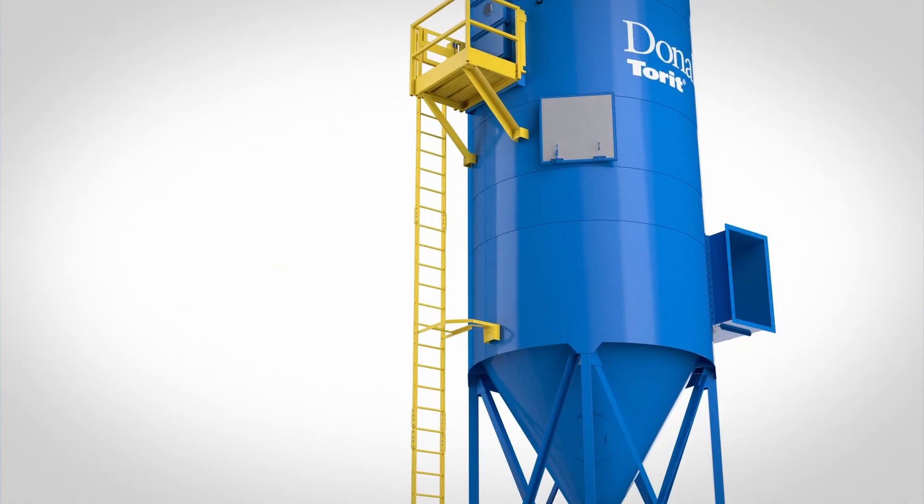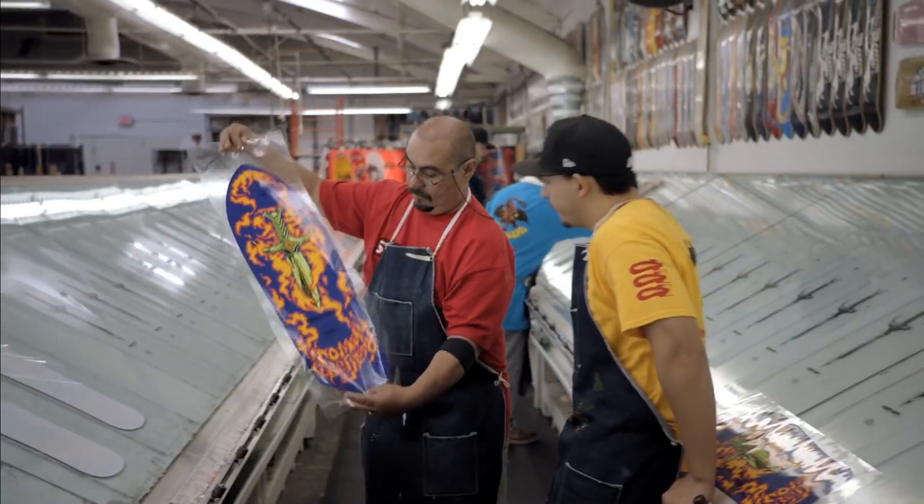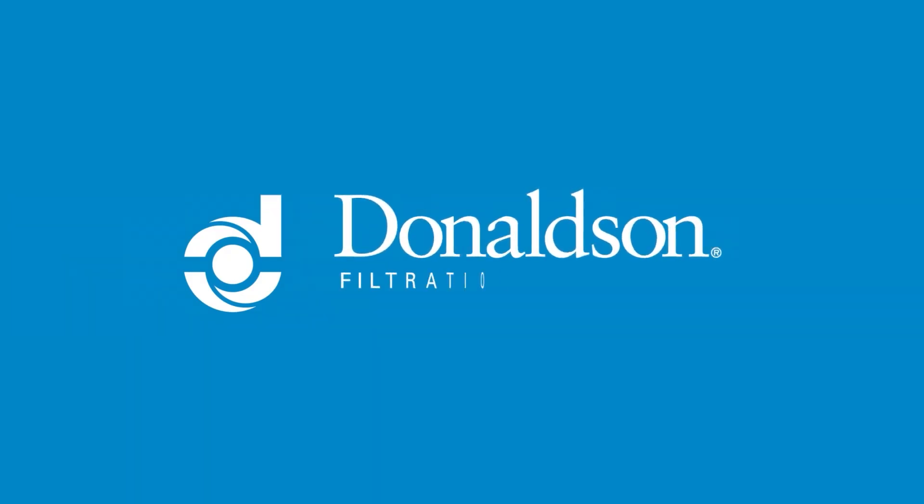For SkateOne, the Rugged Pleat Bag House was the perfect solution. Nesting issues are a thing of the past, and they're meeting their production targets with minimal downtime. To learn more about Donaldson's game-changing dust control solutions, visit us at Donaldson.com.